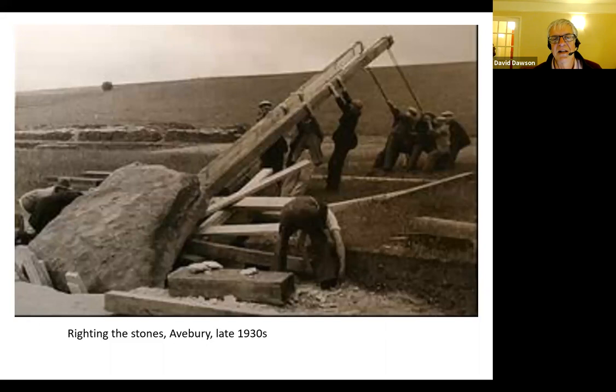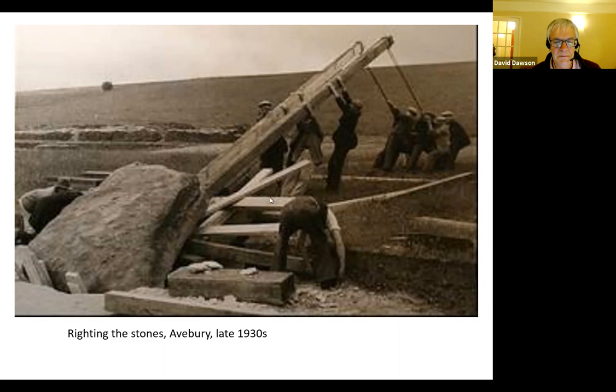OGS Crawford worked for the Ordnance Survey and was responsible for putting archaeological sites and antiquities onto OS maps. Together in 1928, they worked on a book called Wessex from the Air, which did what it says on the tin. They showed amazing photographs and related them to the archaeology people could see in the landscape from a completely different view, meaning archaeology was becoming a very popular subject. Alexander Keiller then excavated at Avebury, re-erecting megalithic stones that had been buried in the 17th century, particularly in the southwest and northwest quadrants and the West Kennet Avenue.